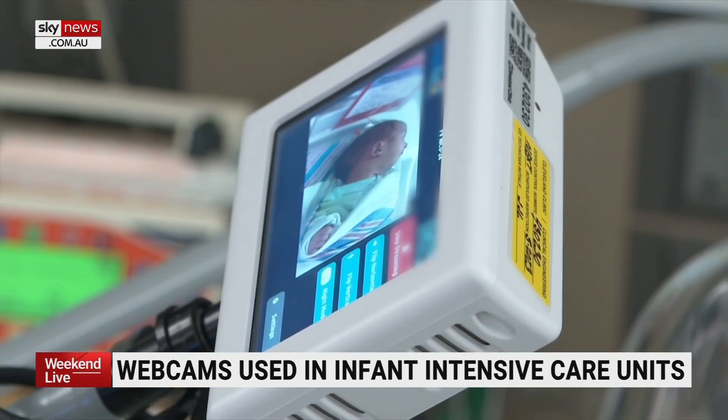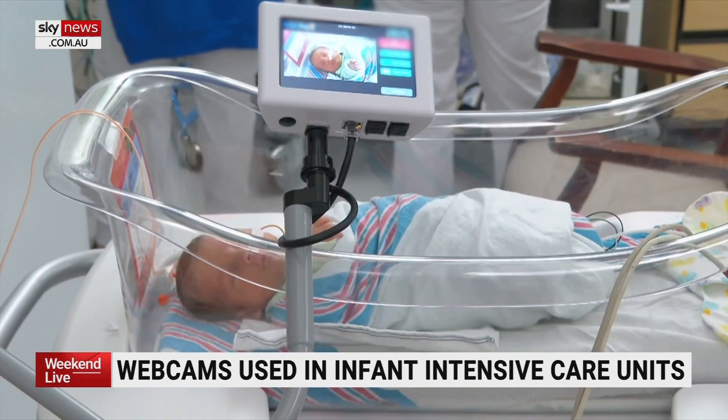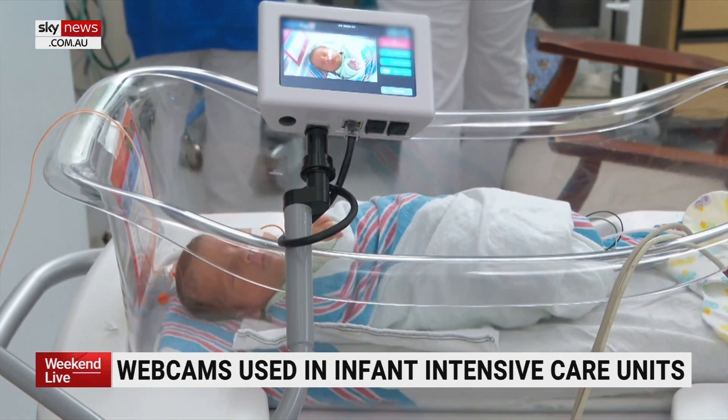Doss says families with a lower socioeconomic status have a harder time making it to the hospital, but the research shows those parents logged on to the webcams the same amount of time as others. Meaning that while using the webcam, they could overcome this barrier of the socioeconomic difference, which is kind of new.